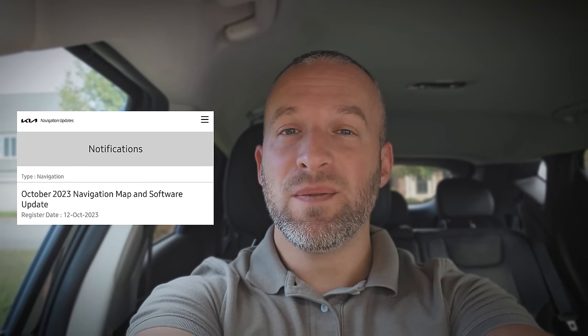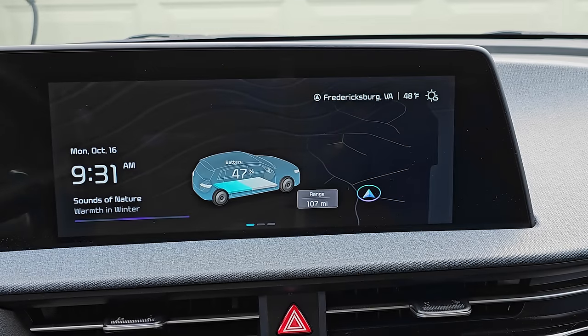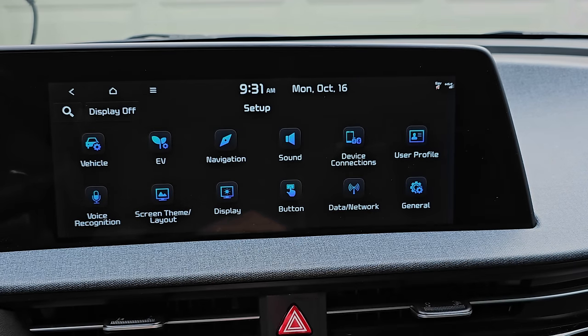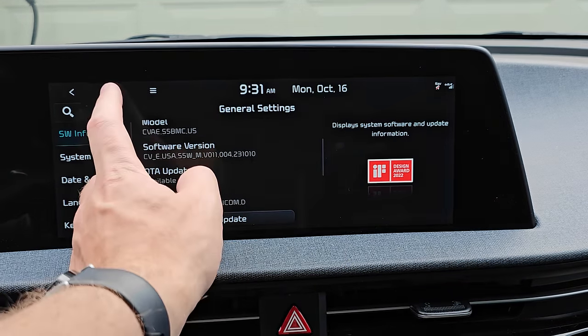Hey guys, there's a new update available for the Kia EV6 infotainment system that just came out today and I just installed everything. There are a couple of pretty significant changes that I'm really excited about. The update just became available today for the EV6 — other Kia and Hyundai vehicles got it a few days ago but the EV6 was a little bit later. I just downloaded it so I'm on the latest version and I'll go over all the updates I found with you guys.